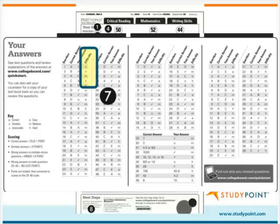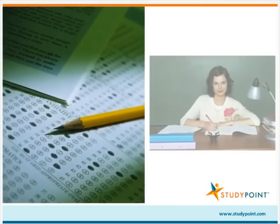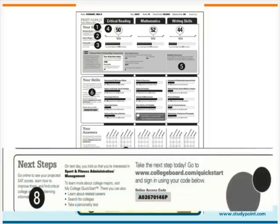Under Difficulty, an E represents an easy question, an M represents a medium level question, and an H represents a hard question. Your child should request a copy of his PSAT test booklet from his college counselor so that he can review those questions that he answered incorrectly or omitted. Your child can also access the PSAT test questions and answer explanations through My College Quick Start, which should be the next step he takes after reviewing his paper score report.